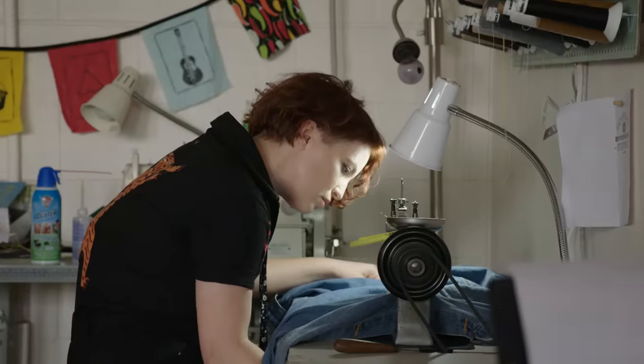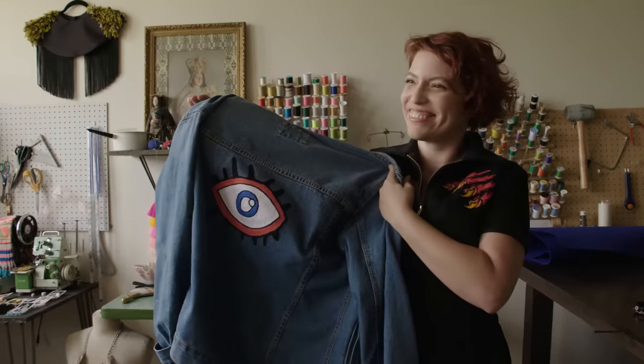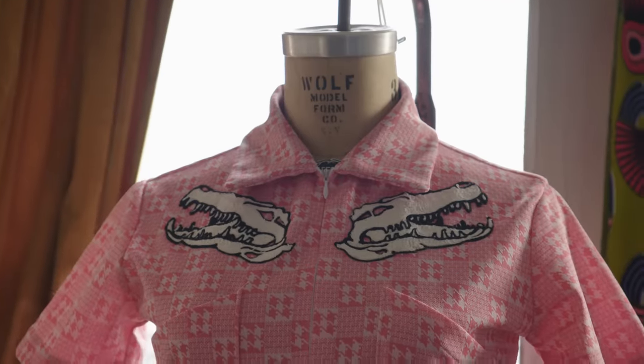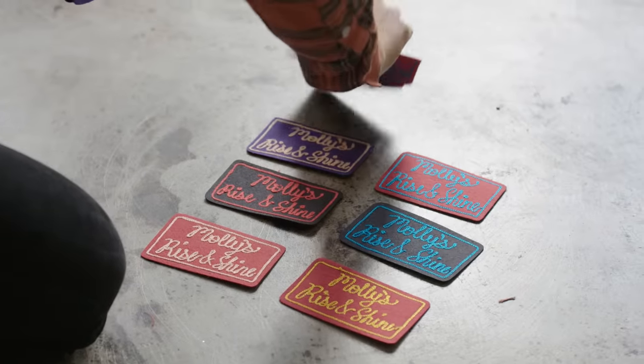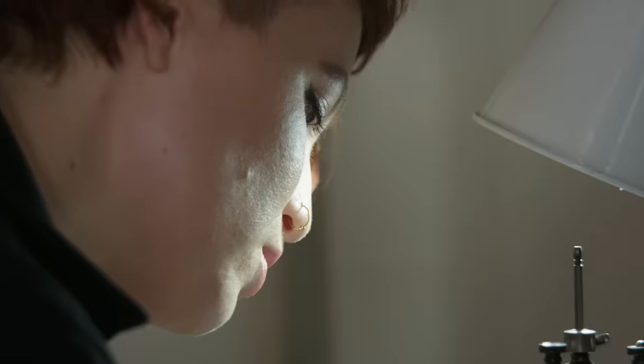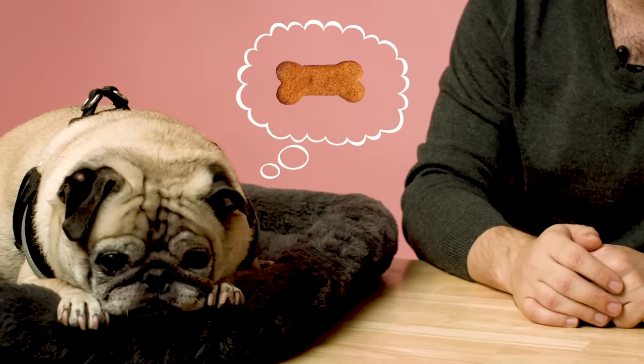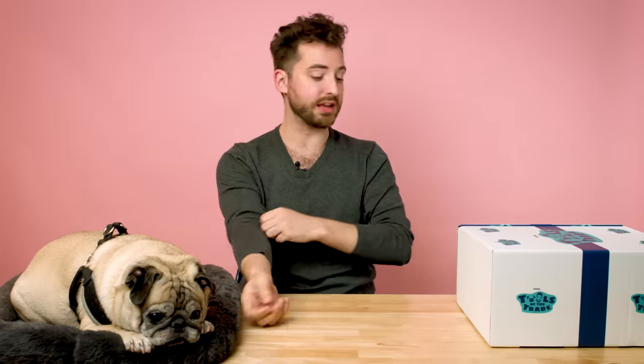What's really amazing about her business is that whenever you commission an item, whether she's making you a sweater or she's making you a patch, the design on it is entirely handmade by her. She's really an artist with what she does. We're just about to get into this box, but first let's see if Noodle has anything he wants to bring to the table. He didn't contribute anything, but that's okay because he's adorable.